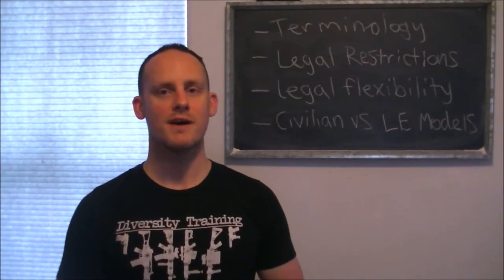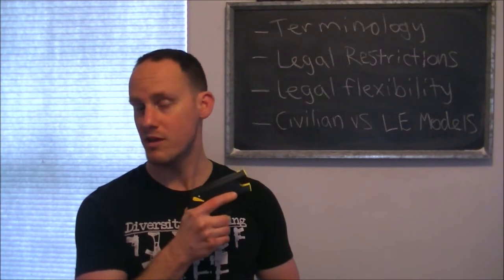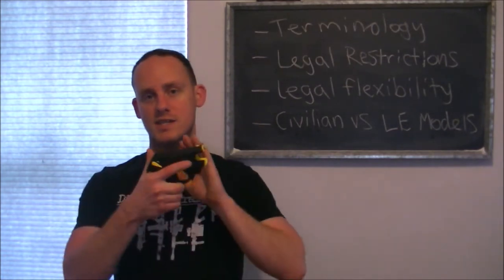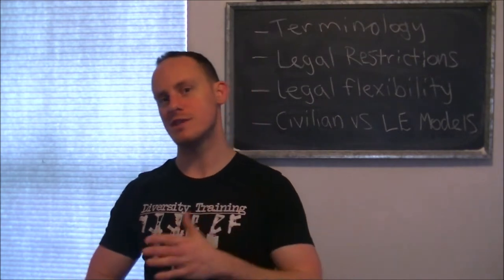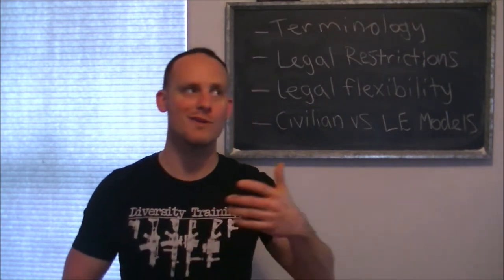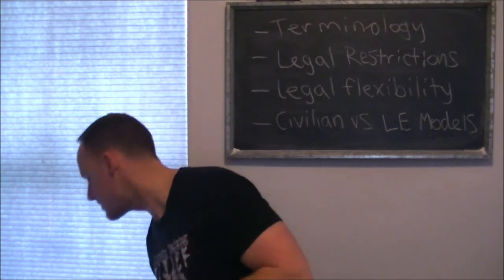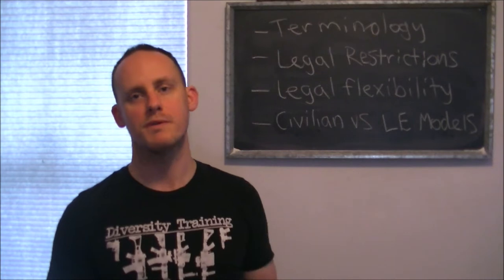In this video, I want to talk about the concept of using a CEW like this Taser Pulse Plus for EDC. First, let's talk about terminology. This is a taser. Taser is a brand name, just like Kleenex is a brand name of facial tissue. Taser is a brand name of CEW, or ECD, or ECW — there's legal terminology for it in different states. CEW stands for Conductive Energy Weapon.